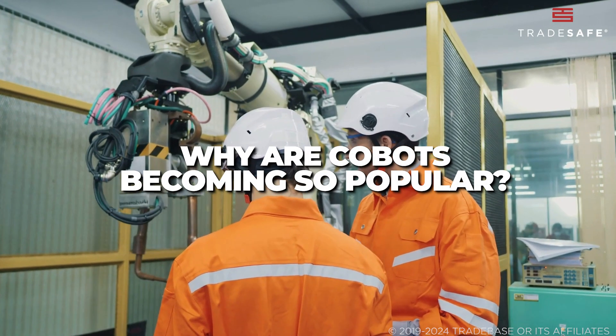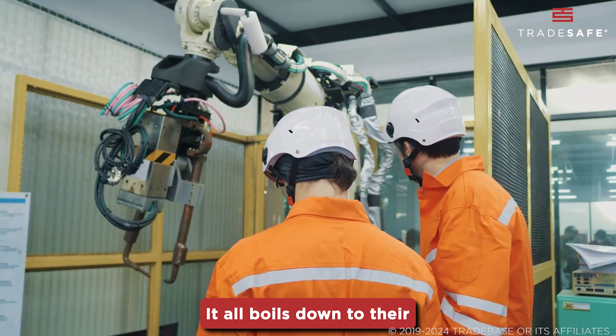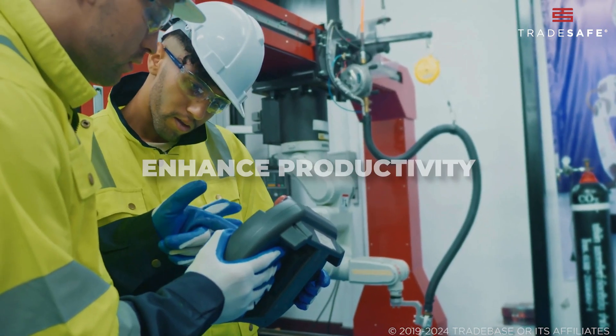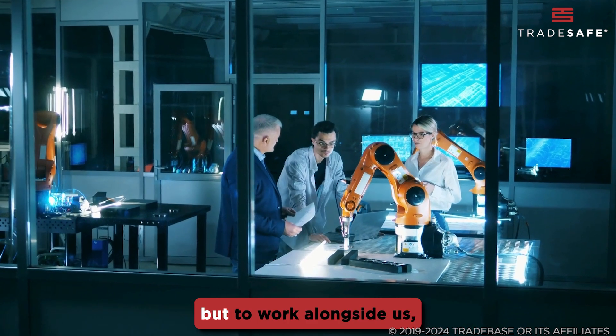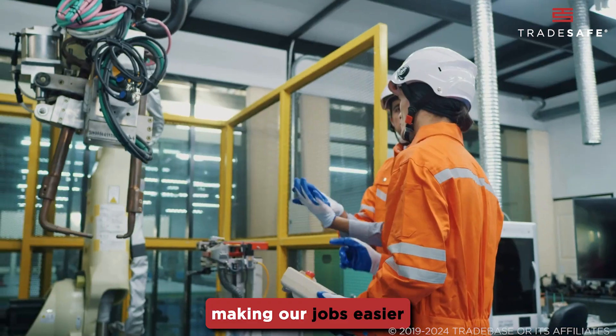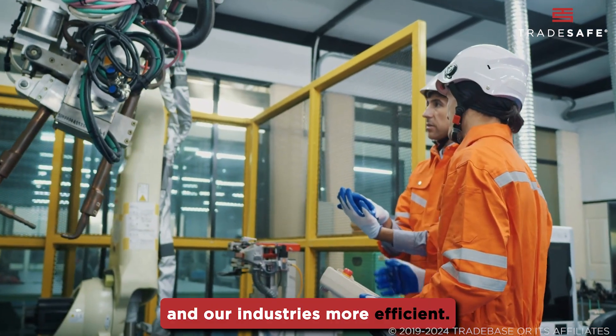So, why are CoBots becoming so popular? It all boils down to their ability to enhance productivity, ensure safety, and offer versatility. They are not here to replace humans, but to work alongside us, making our jobs easier and our industries more efficient.